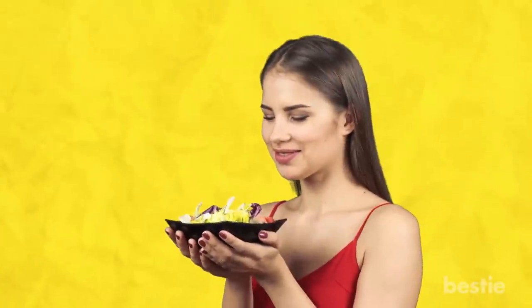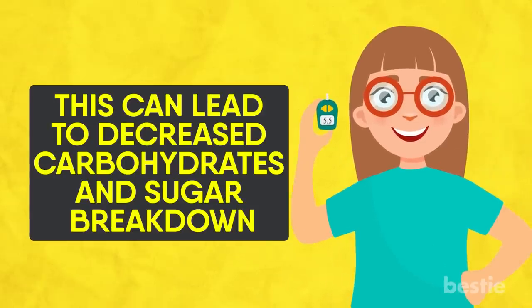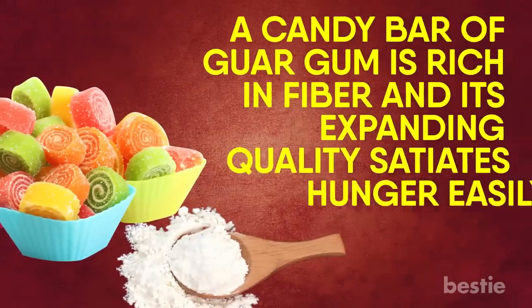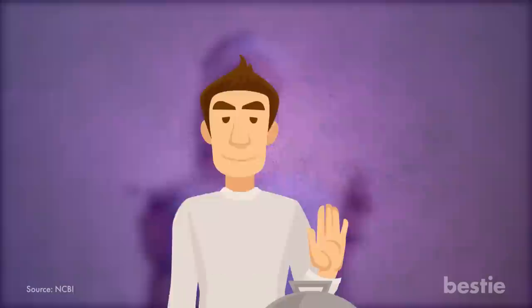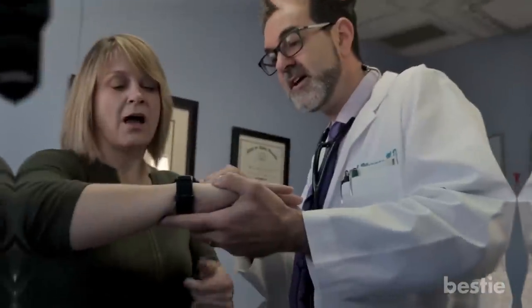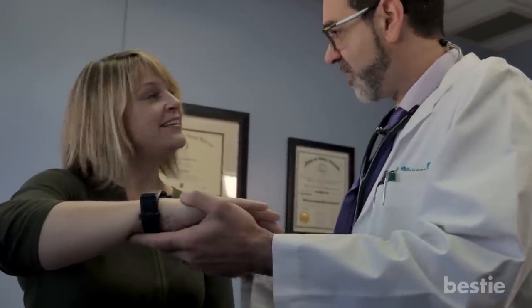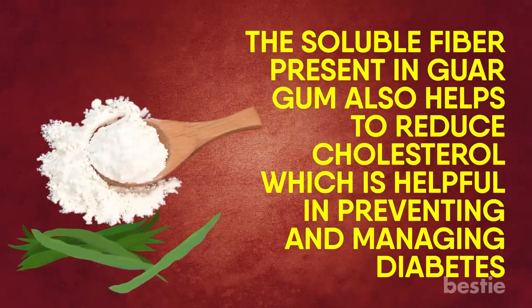Lowers Blood Sugar: Guar gum can considerably slow the breaking down and absorption of nutrients present in food. This can lead to decreased carbohydrate and sugar breakdown, resulting in lower blood sugar levels after meals, so people suffering with diabetes can manage their sugar levels more effectively. A candy bar of guar gum is rich in fiber, and its expanding quality satiates hunger easily. A study showed that people who ate guar gum candy for lunch experienced decreased hunger and increased fullness for three to four hours after the meal. Guar gum can also decrease insulin levels after meals. Though regular usage does not improve insulin sensitivity, it definitely improves the insulin response and glucose levels in your body. The soluble fiber in guar gum also helps to reduce cholesterol, which is helpful in preventing and managing diabetes.